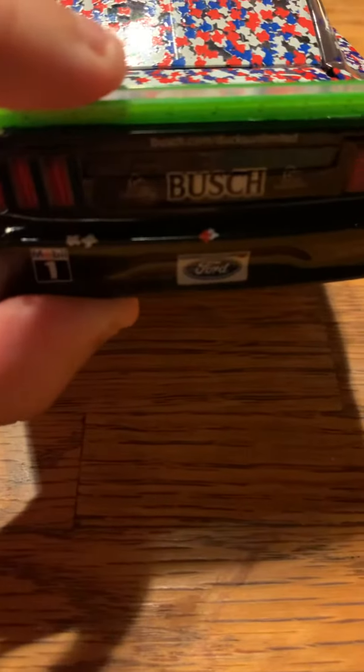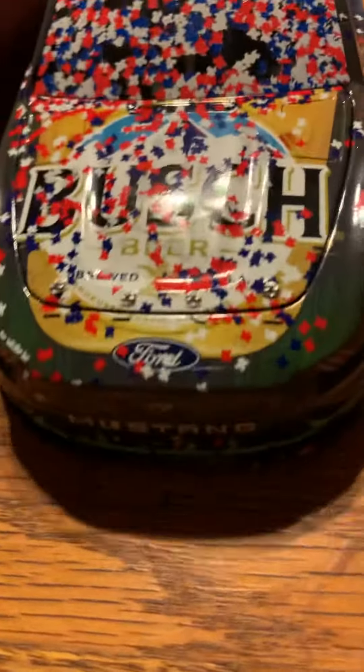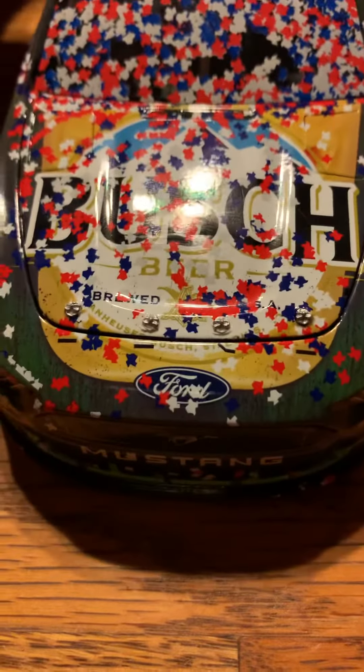More confetti, more Busch branding. And more confetti — just a little burnout stuff around the rim here. They really covered this car in confetti. And that is the Kevin Harvick 2019 Texas win.